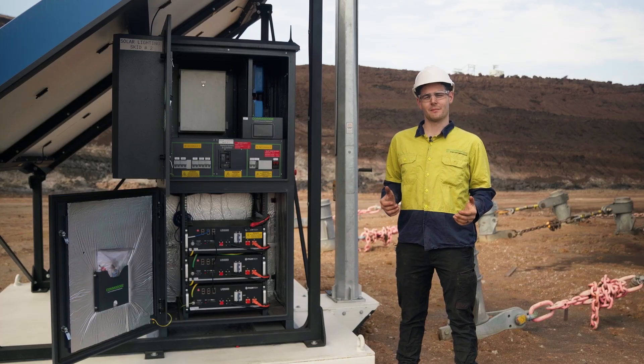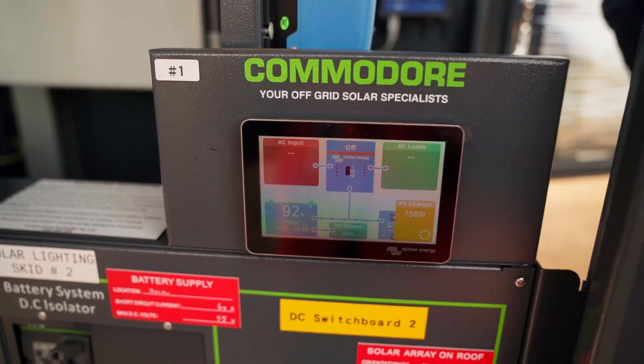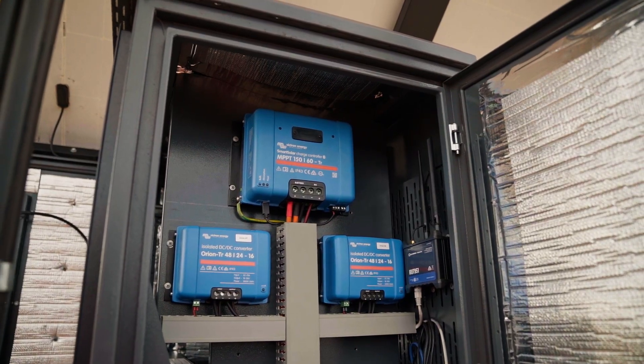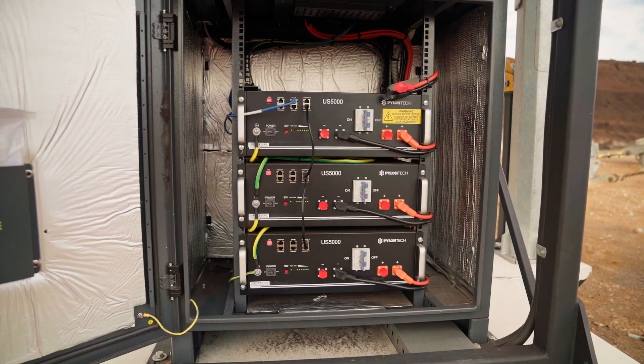For the main electrical compartment on this solar skid we use one of our PowerHub 4 battery cabinets. Inside this cabinet we have the power conversion equipment which we use Orions, and then down the bottom we have our Pylon Tech US5000B batteries.